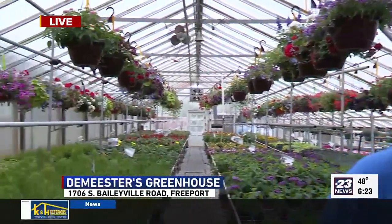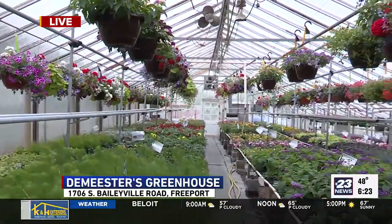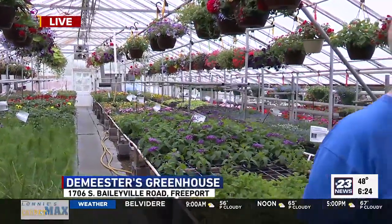We've got that real greenhouse feel. There's a lot of history behind your name in this business. Yes, there is. This is our 92nd year in business in Freeport. And including our time in Humboldt, Iowa, we've been in the greenhouse business in the United States for 105 years.